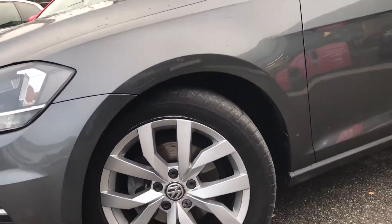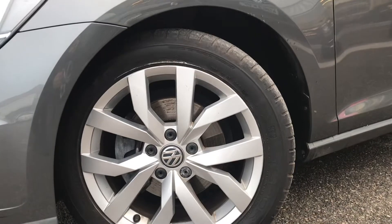As we move down the car, you can see the 17 inch Karlslog alloy wheels. They really help enforce the sleek design of the car.